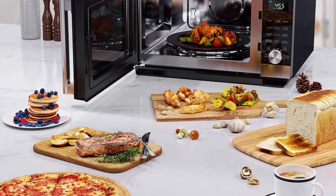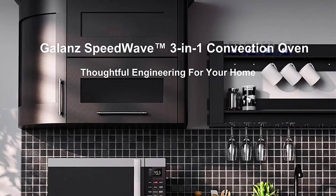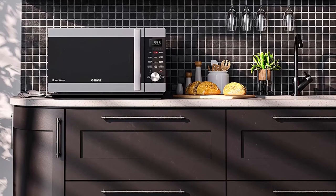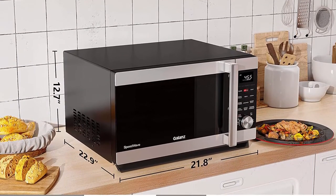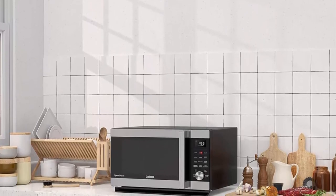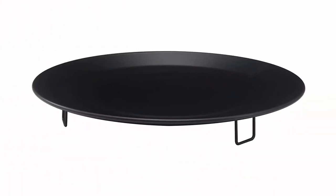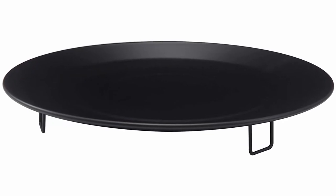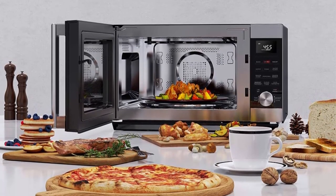Galanz 1.6 cubic feet 1000W Speed Wave combines 3 appliances in 1: Microwave Oven, Convection Oven, Air Fryer, plus Combi Speed Cooking for faster results and ultimate cooking versatility. TotalFry 360 Technology: air fry with little or no oil for healthier, crunchy favorites like chicken, shrimp, wings, and french fries. The Easy Clean Air Fry Kit provides more frying surface area with better air circulation compared to traditional air fryers. Combi Speed Cooking — intelligent combination of true convection and microwave — creates delicious dishes with optimum texture. Roast chicken, baked potatoes, and frozen entrees can now be ready when you are.